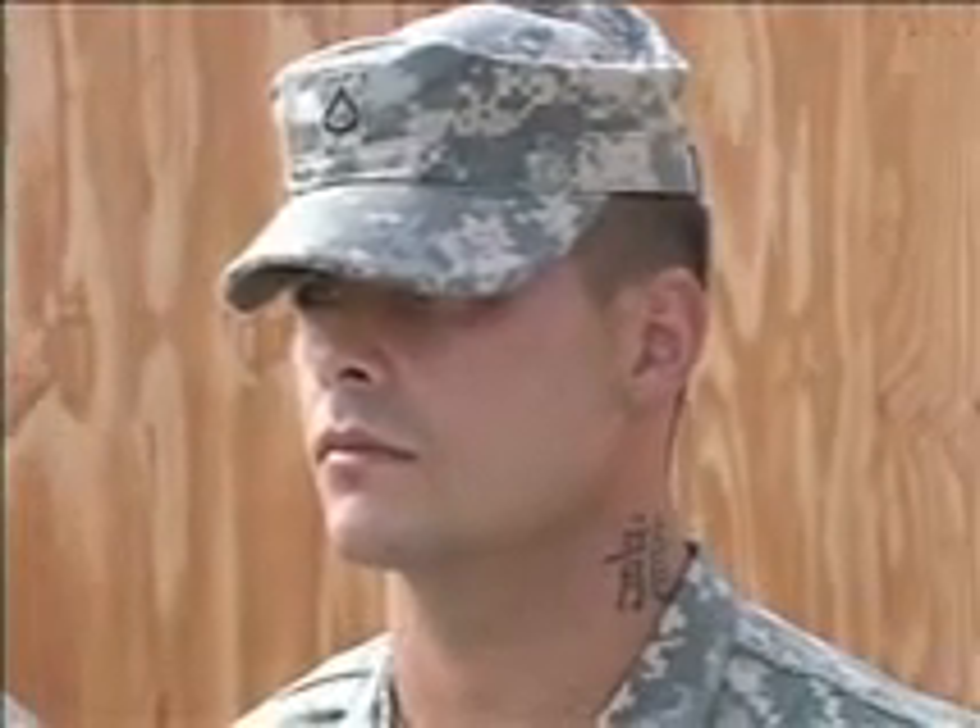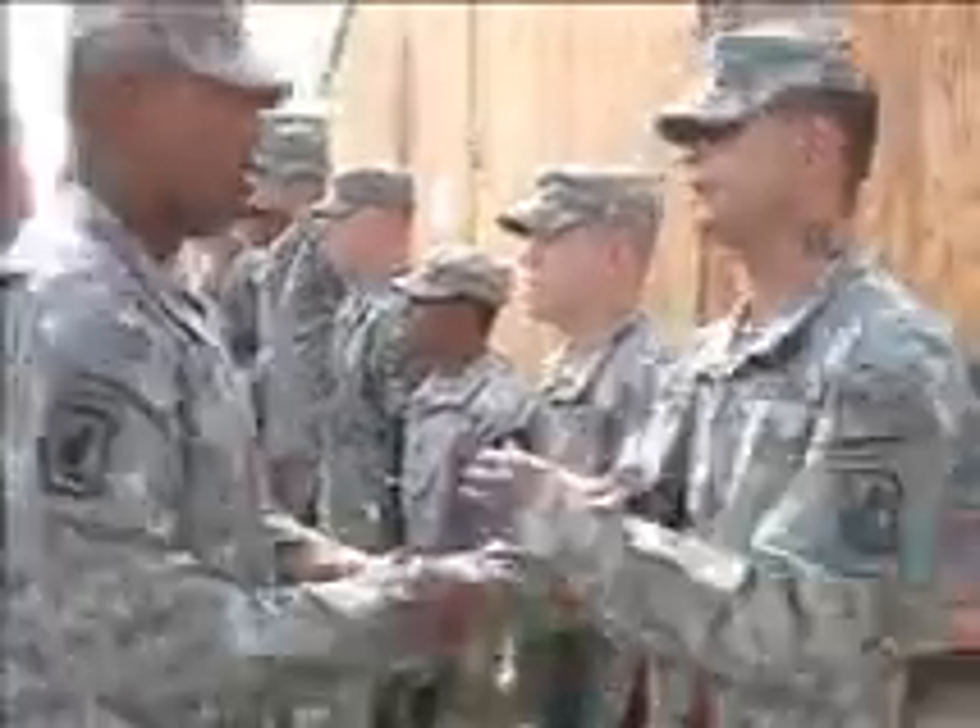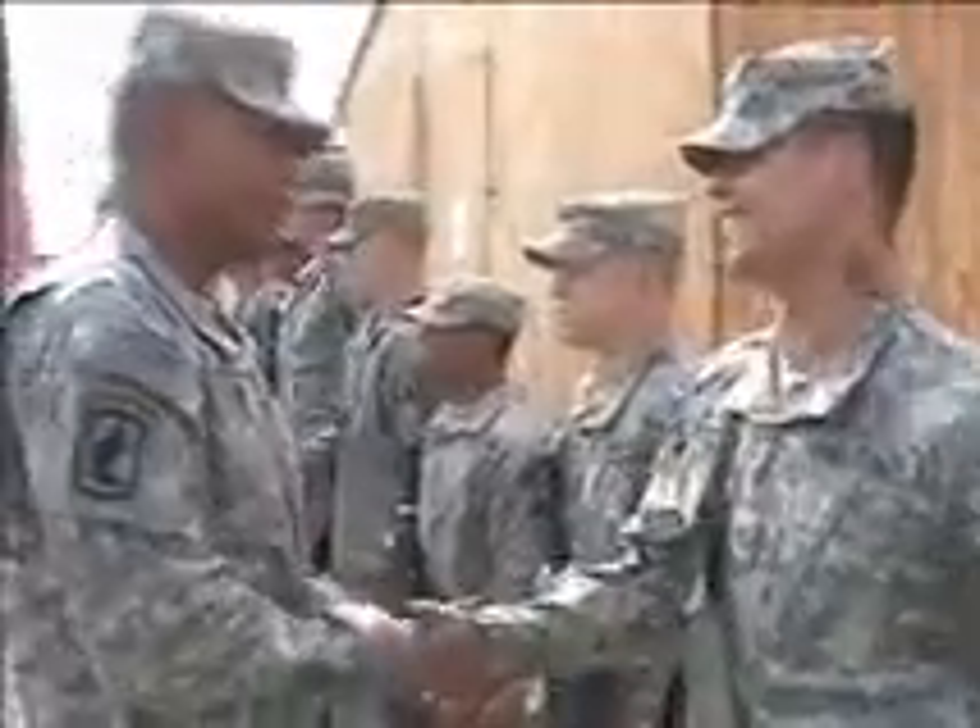PFC Jonathan Ward from the Personal Security Detachment scored the highest overall to earn the Soldier of the Month this time around. I didn't think that I was going to get it at all, so I'm very excited that I did. And when I did get it, I had a smile on my face.